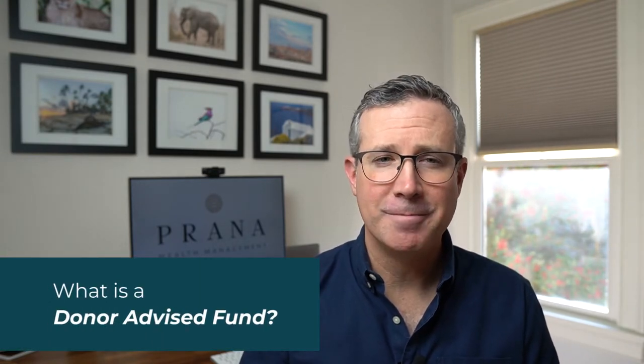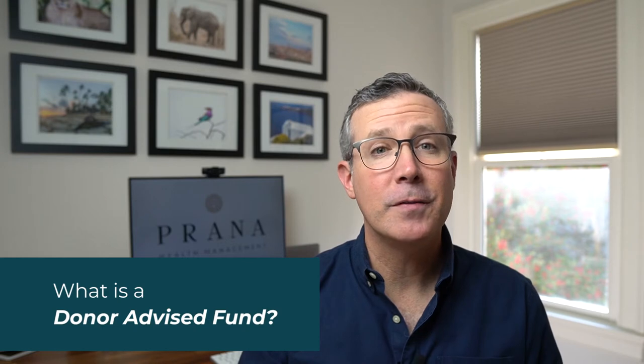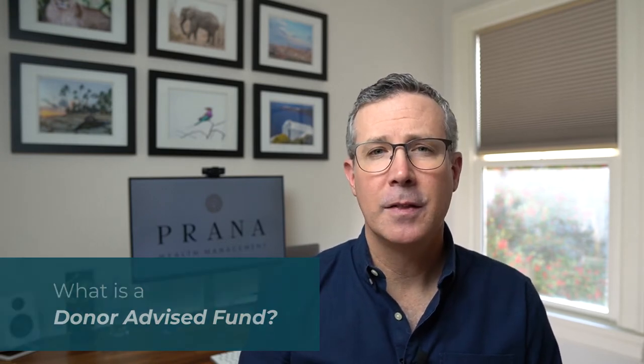So what is a donor advised fund? Simply put, a donor advised fund is a charitable giving account. Think of it as a super simple alternative to a personal foundation. When you put money into a donor advised fund, you get to itemize your contribution as a charitable donation on your tax return. We'll get into those details a little later. Once you contribute money to a donor advised fund, you can choose to distribute all or part of the funds to any 501(c)(3) charity that you want to support. But once the funds are in the donor advised fund, you can't take them back. It's an irrevocable gift.